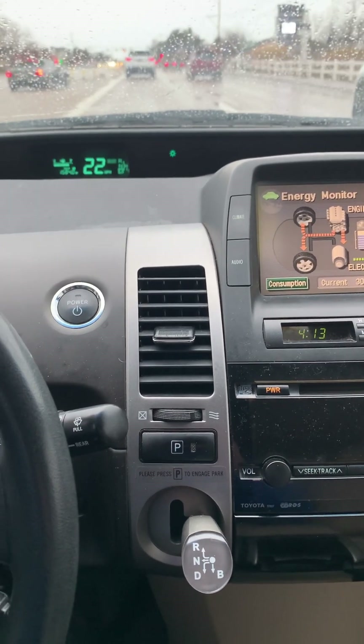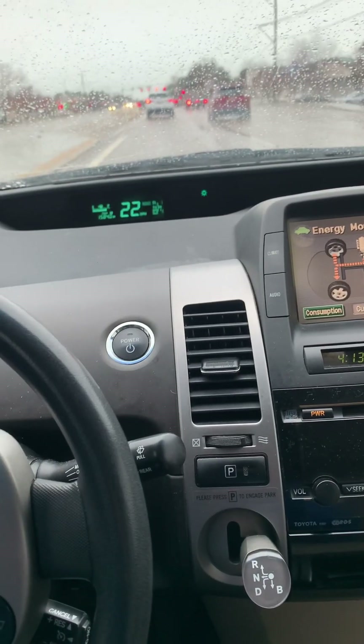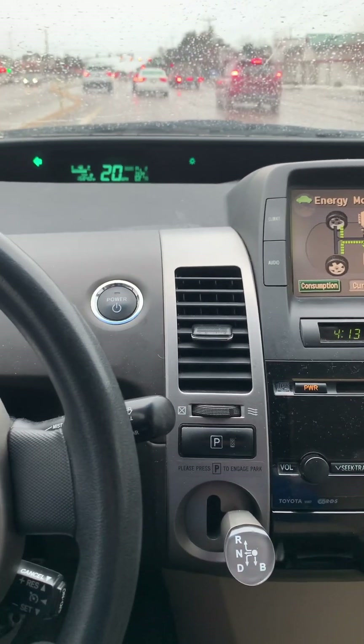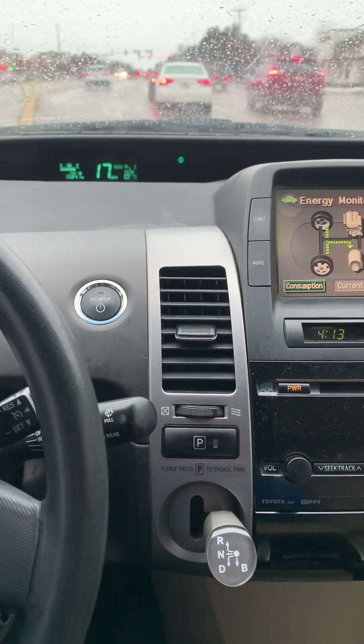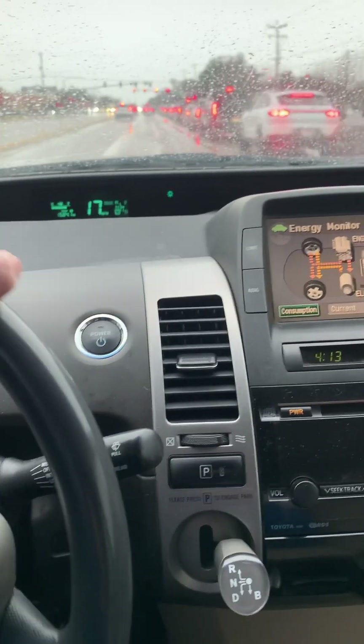I believe the reason why these hybrid vehicles last longer — yes, they're a little bit more complicated — but you can find a bunch of these Priuses of this generation with 300,000 miles. Mine is at 161,000 miles, but it doesn't have the pointless idling time on the motor. Pretty cool.